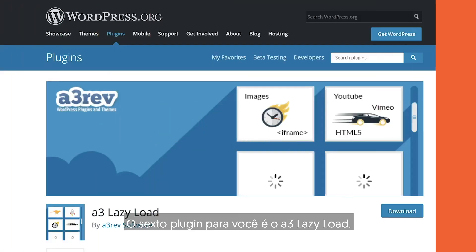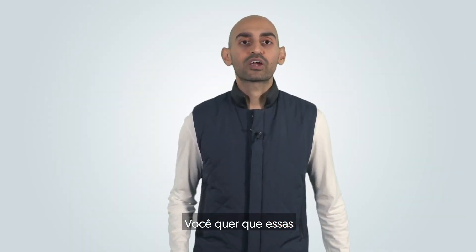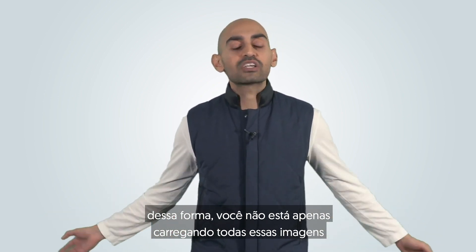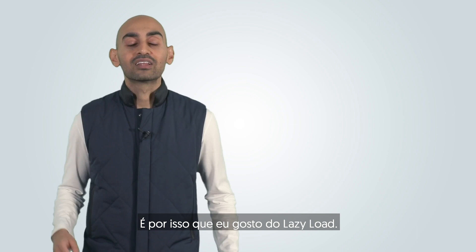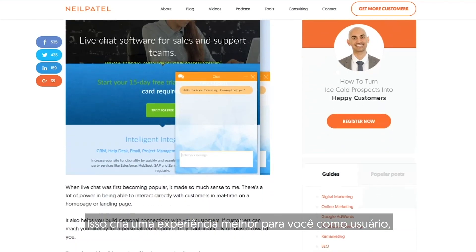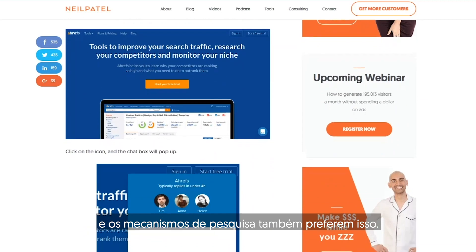The sixth plugin is A3 Lazy Load. When you use images on your site, even compressed ones, it still takes time for the webpage to load. Lazy Load makes images load as people scroll, so you're not loading all images at once before users have even started reading. If you visit neilpatel.com, you'll notice images load as you scroll — this creates a better user experience, and search engines prefer it as well.